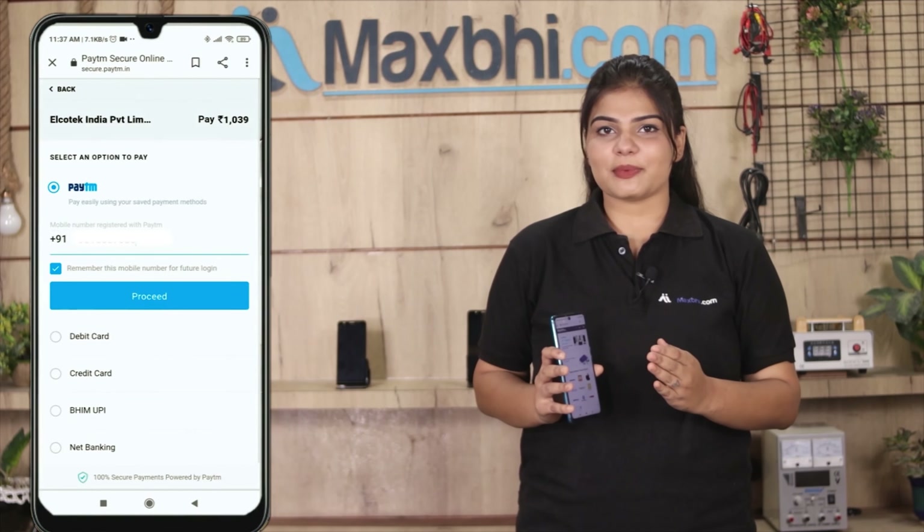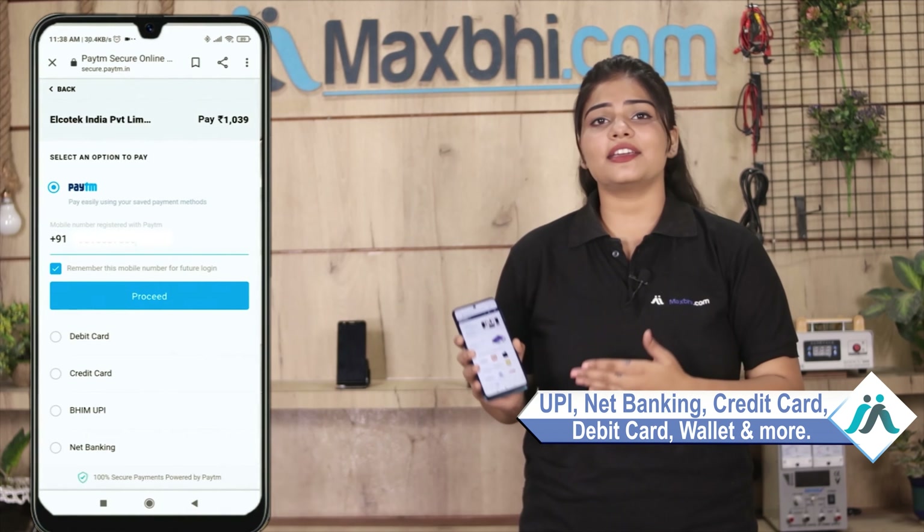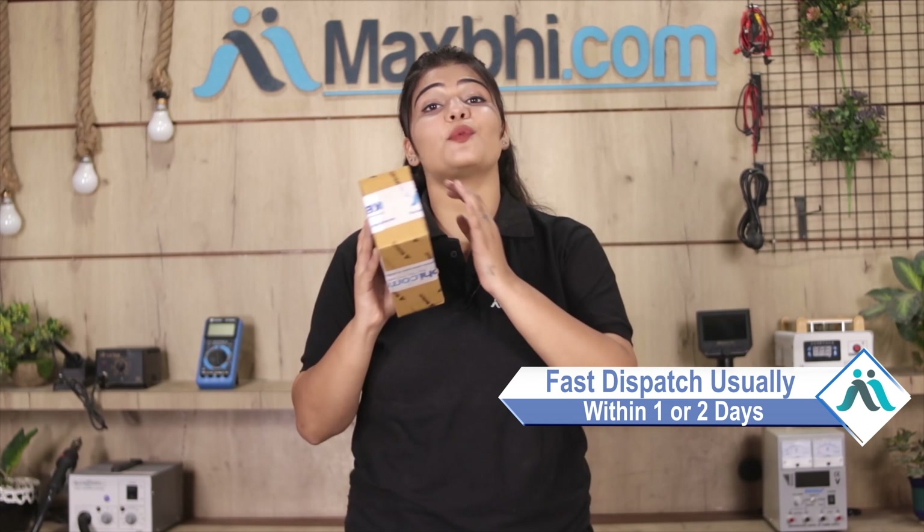Enter your name, mobile number, and address, then click on Order. After that, you will see our super secure payment page, where you can pay using almost every type of payment method, such as UPI, Net Banking, Credit or Debit cards, Wallets, etc.